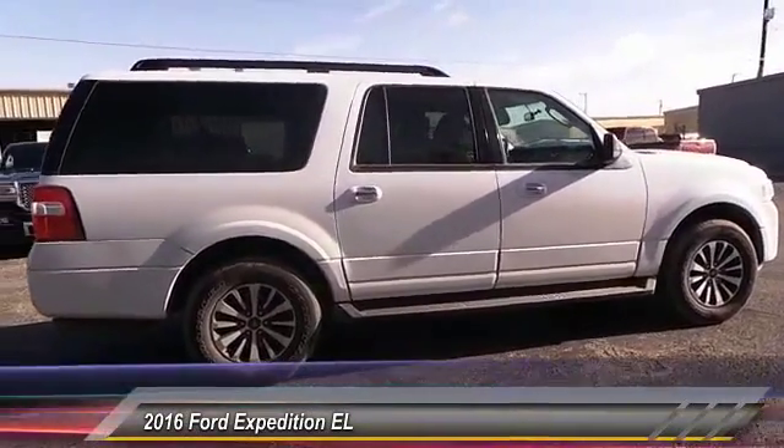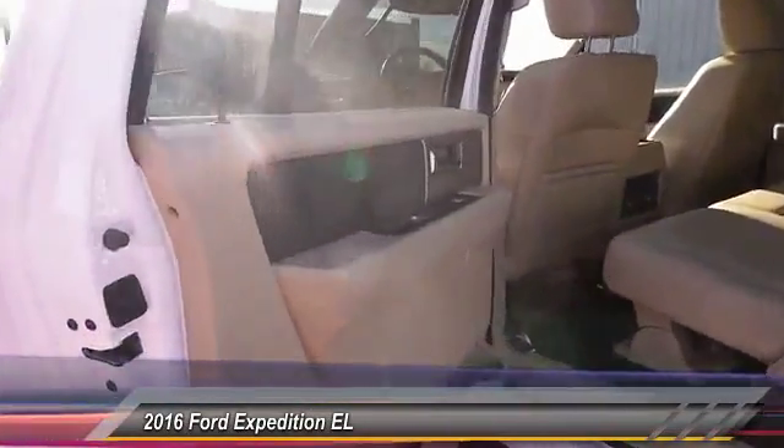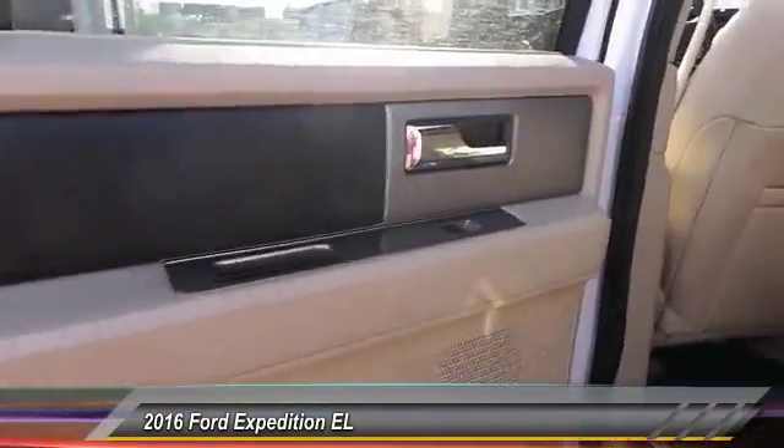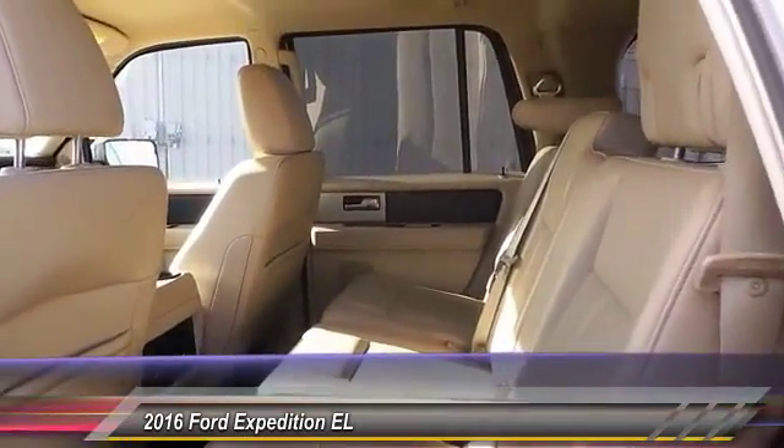Here are some of this vehicle's great options: traction control, security system, fog lamps, dual front airbags, power seat, tilt steering wheel, and telescopic steering wheel.